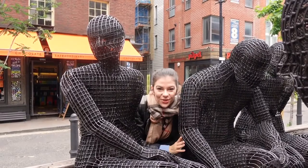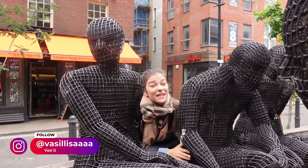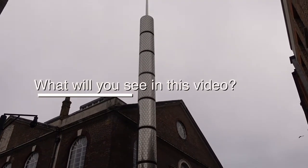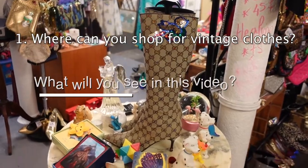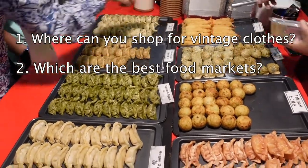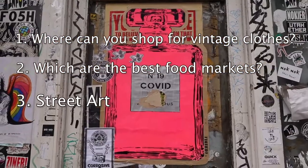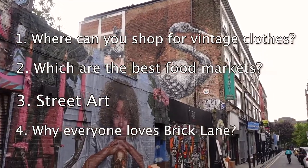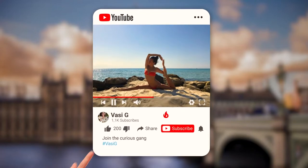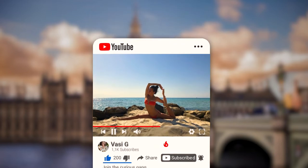Hi guys! It's your curious and awkward friend, Bazzi. Today we're in East London. I'm coming here for you because you know what they say — you haven't really been to London if you haven't been to Brick Lane. Stay tuned until the end of this video if you want to see where you can shop for vintage clothes, where you can find the most delicious food stalls in the market, where you can see cool street art, and just understand why everyone is talking about Brick Lane. If you want to see more fun and informative content from London or other travel-related videos, don't forget to like this video and subscribe to join the Curious Gang.